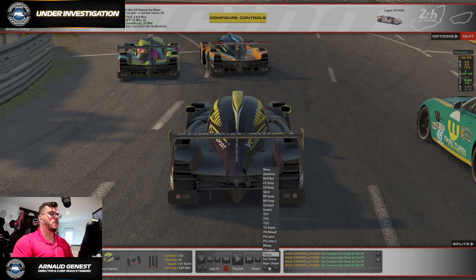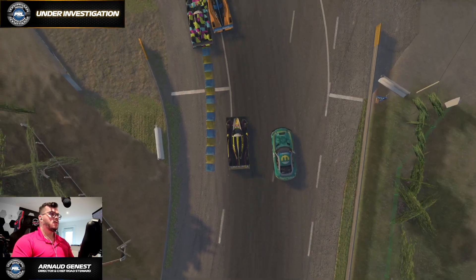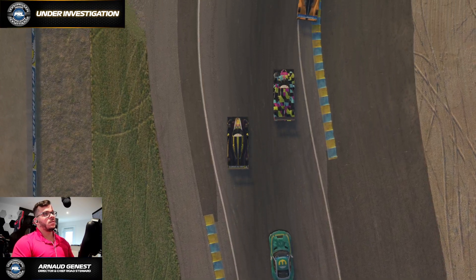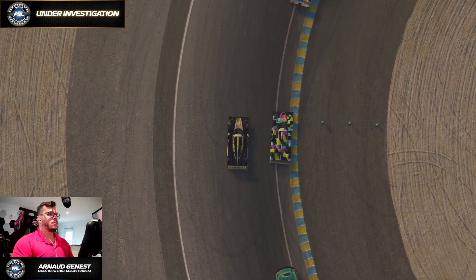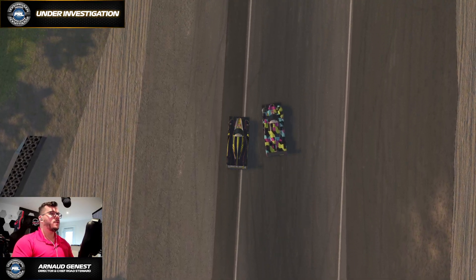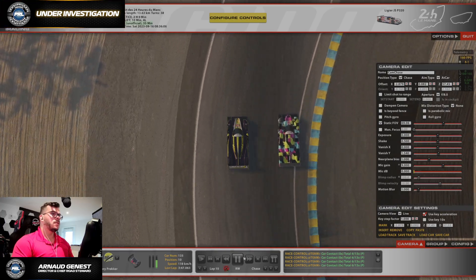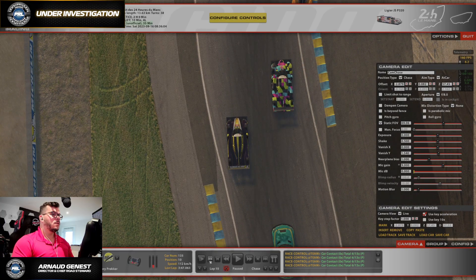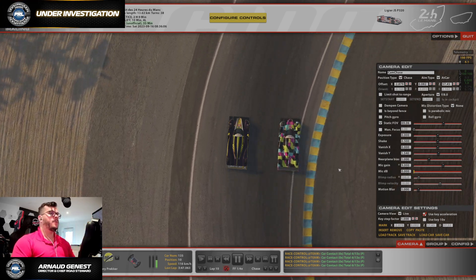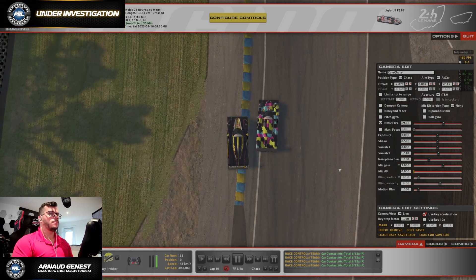Let's take a look from the top view — I like to see things from an aerial perspective. Those cars are very square; it almost looks like we're in Forza. So there was definite overlap — the cars were side by side.